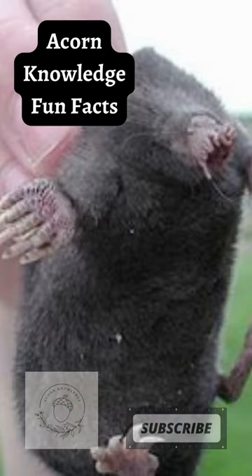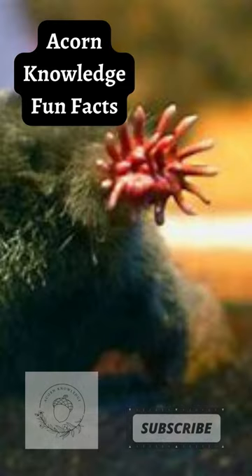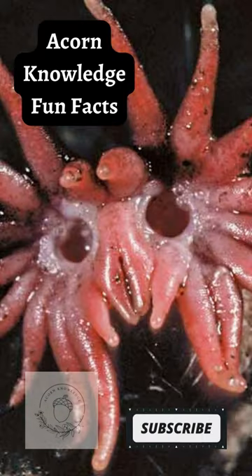The sensory receptors are known as Eimer's organs, after the scientist who first observed them. They help the mole detect seismic wave vibrations from its surroundings. Star-nosed moles are functionally blind.